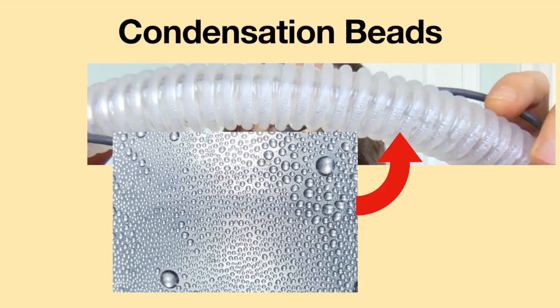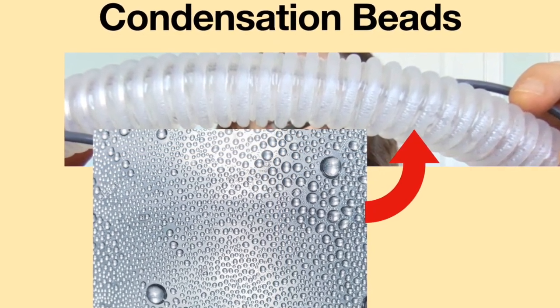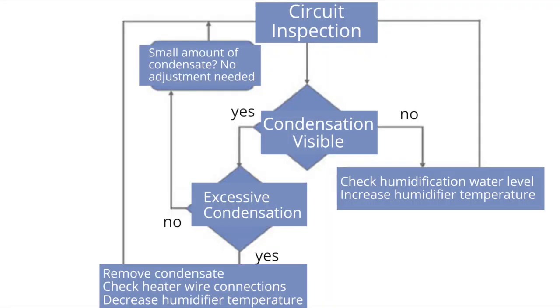During routine assessments of the breathing circuit, look for small beads of condensation in the patient's air hose to ensure optimal humidification. Follow this basic flowchart to check for potential issues. First, inspect the circuit for condensation. If condensation is not visible, check the water level in the humidification chamber. If the chamber is empty, fill it with distilled or sterile water. If there is water in the chamber, increase the humidifier temperature. If condensation is visible, check for excess condensation. If normal condensation is present, no adjustment is needed.